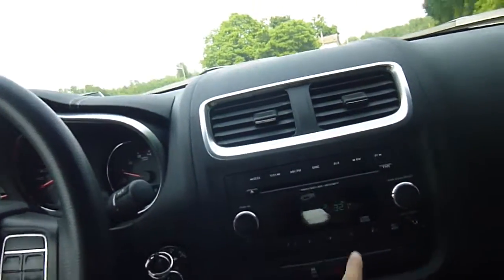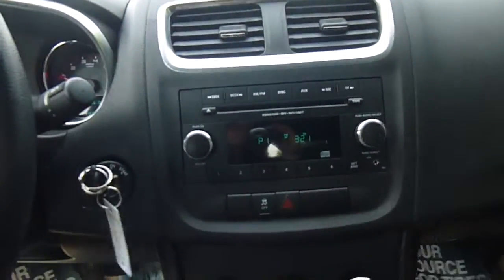You've got a rear view mirror, AM/FM radio, CD player, and an auxiliary port to plug in an iPod or MP3. Temperature controls, a 12 volt charger, and lots of storage there.